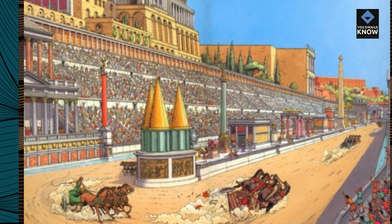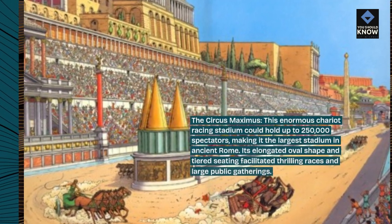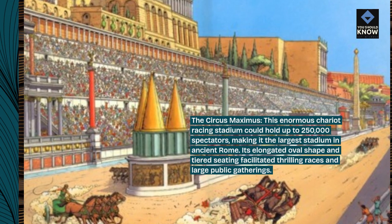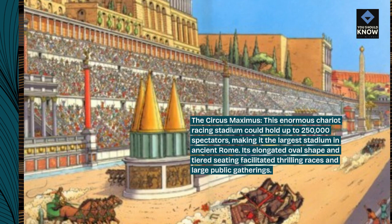The Circus Maximus: this enormous chariot-racing stadium could hold up to 250,000 spectators, making it the largest stadium in ancient Rome. Its elongated oval shape and tiered seating facilitated thrilling races and large public gatherings.